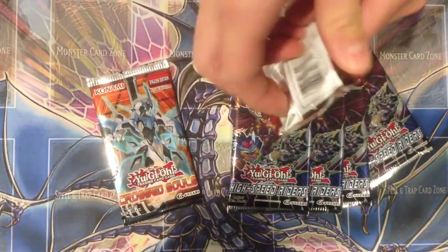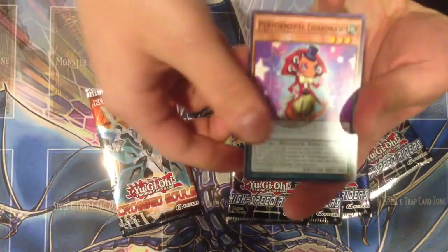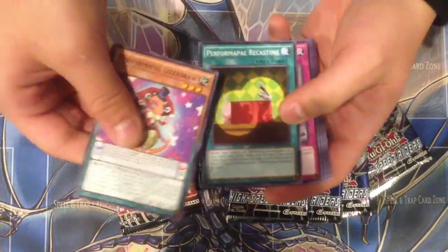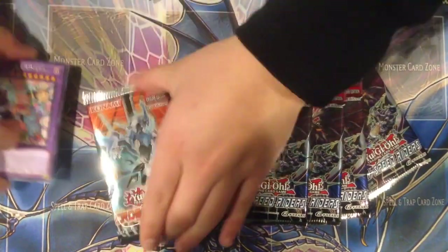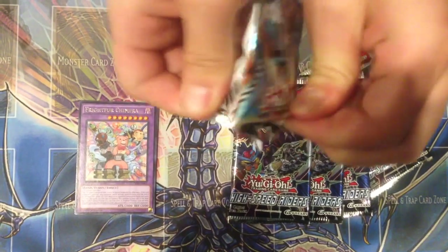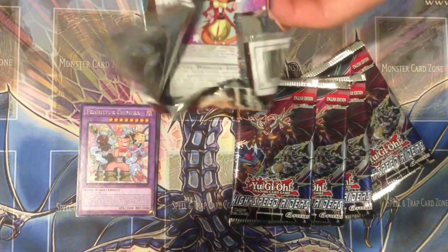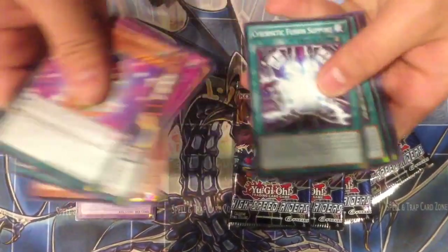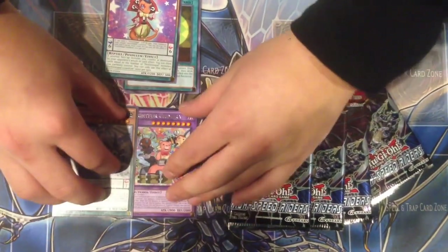Let's get started with the Crossos first. Let's see what we get — watch, we're gonna get something nice. We got a Lizard Draw and a Fluffle card. Next pack — watch, we're gonna pull the Sideframe Lord Omega. Lizard Draw again. Nothing much — just those two. We got a Yang Zing guy.